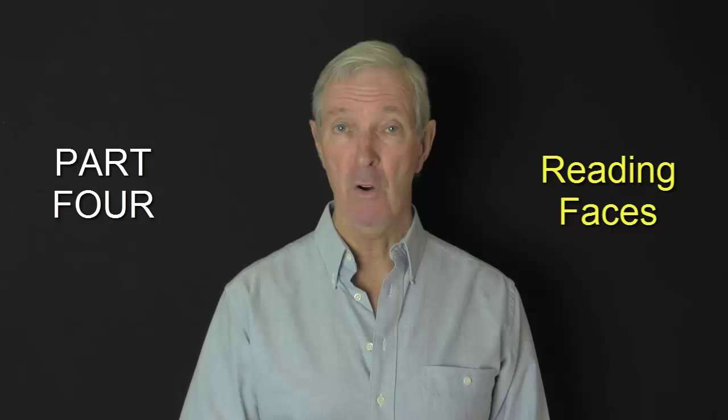Hi, this is Mike Latley of Know Your Mind. Welcome to part 4 of how to use face reading to isolate key characteristics of a person.